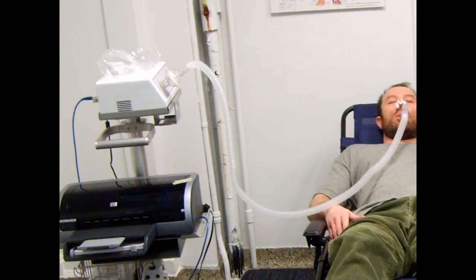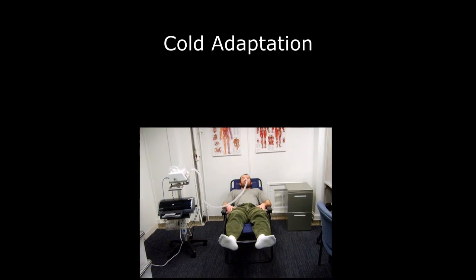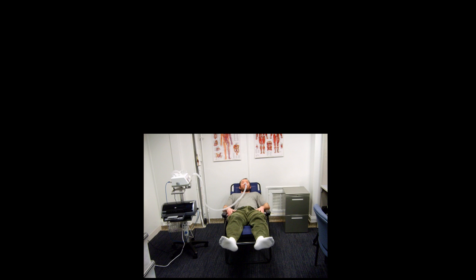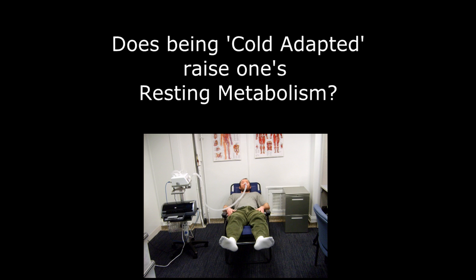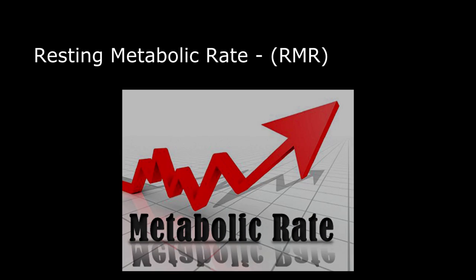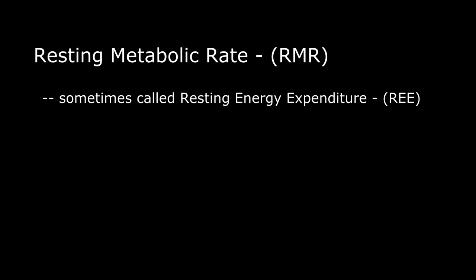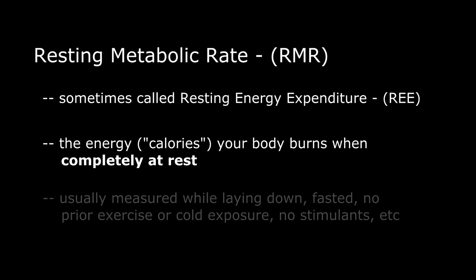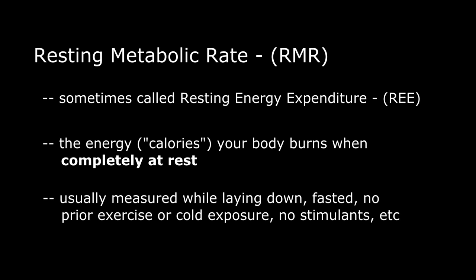Let's see what happened. This video and experiment was about the cold adapted state and your resting metabolic rate. Does being cold adapted raise your resting metabolism? Let's quickly define your resting metabolic rate, sometimes called your resting energy expenditure. This is the number of calories you burn when completely at rest — if you were to lie down all day, this is how many calories you would burn. It's usually measured while lying down: no exercise, no cold exposure, no food, nothing that could raise your metabolism.